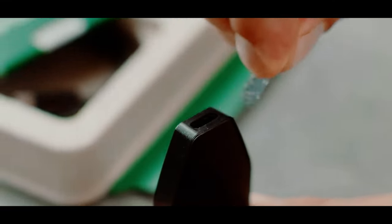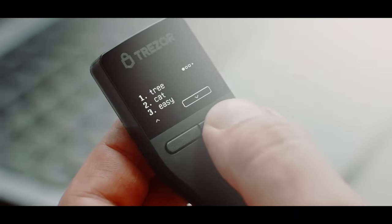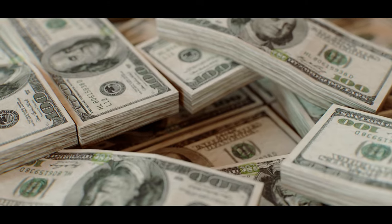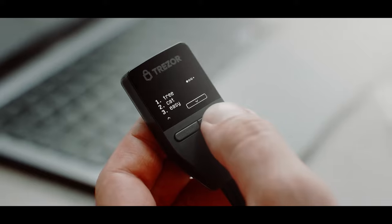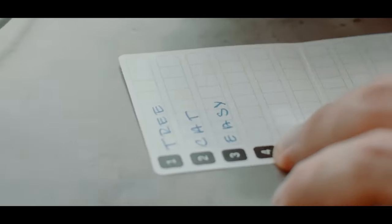The Trezor Model T is a hardware wallet that I personally upgraded to once I started to build a larger portfolio — which I think is a good idea once more money is invested. It provides great features like increased security for your cryptocurrency holdings, keeping private keys offline and protected. This minimizes the risk of online threats such as hacking and phishing attacks.